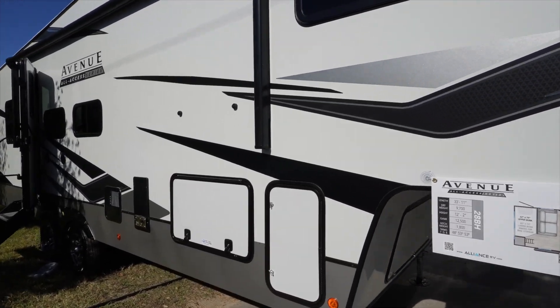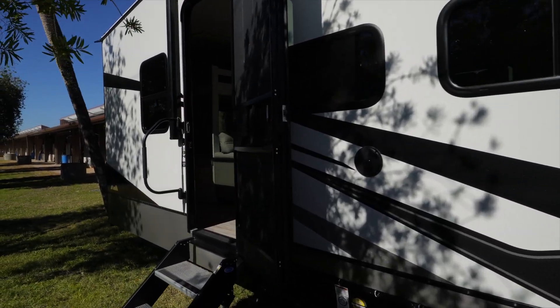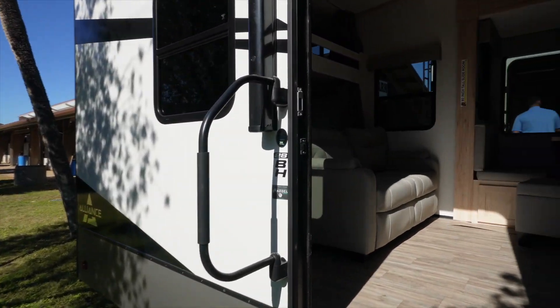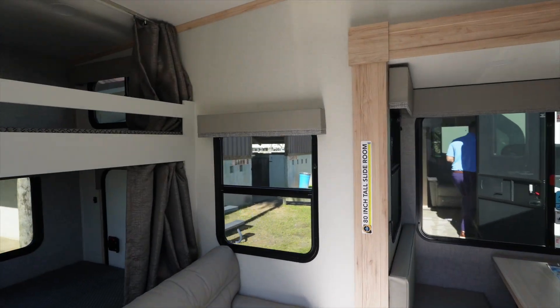This is the Alliance Avenue All Access 28BH. Let's go for a tour. This is a really cool bunkhouse — the first time we've gone through this trailer. It's Asdale Walls. It is set up for a family and could sleep up to 10 people.